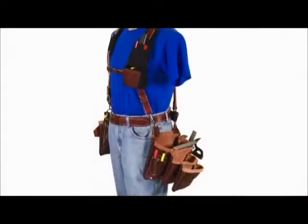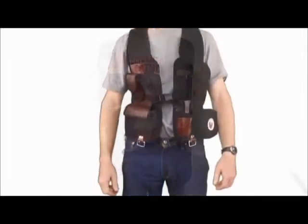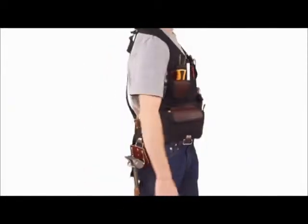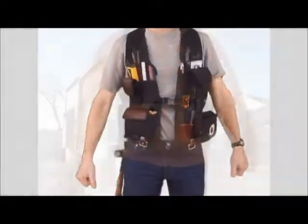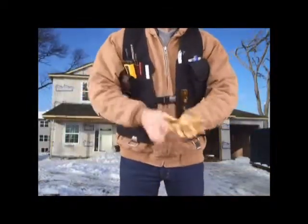Belt free: sometimes the best belt is no belt. Occidental's belt-free systems are a shoulder-worn method of carrying tools and fasteners that provides even load distribution as an alternative to a hip-worn tool belt. They help distribute the weight evenly across the torso, work great when wearing bulky winter clothes, and keep your tools easily within reach.